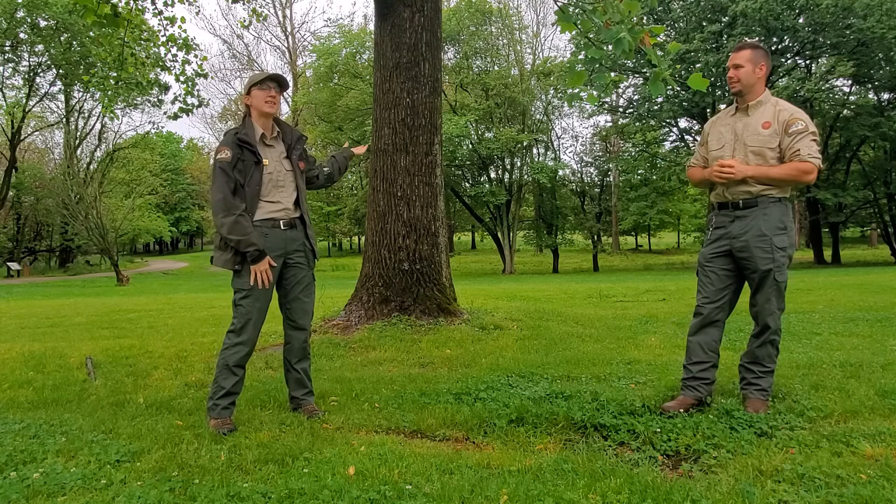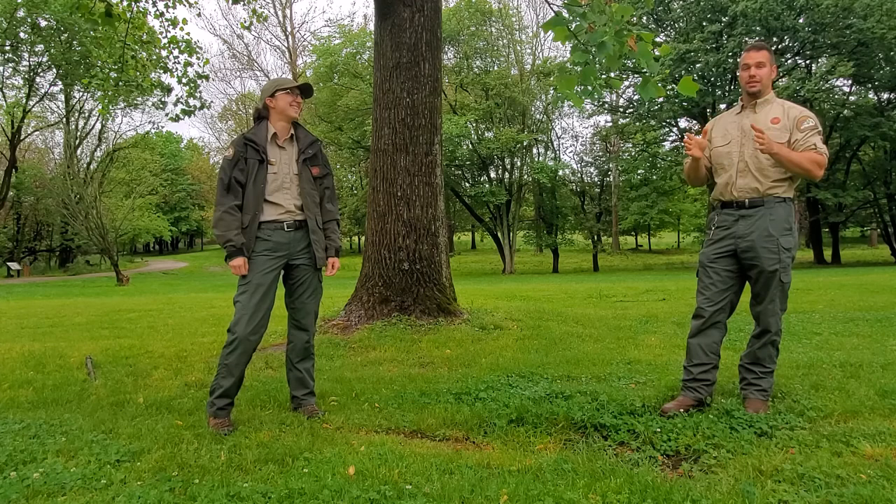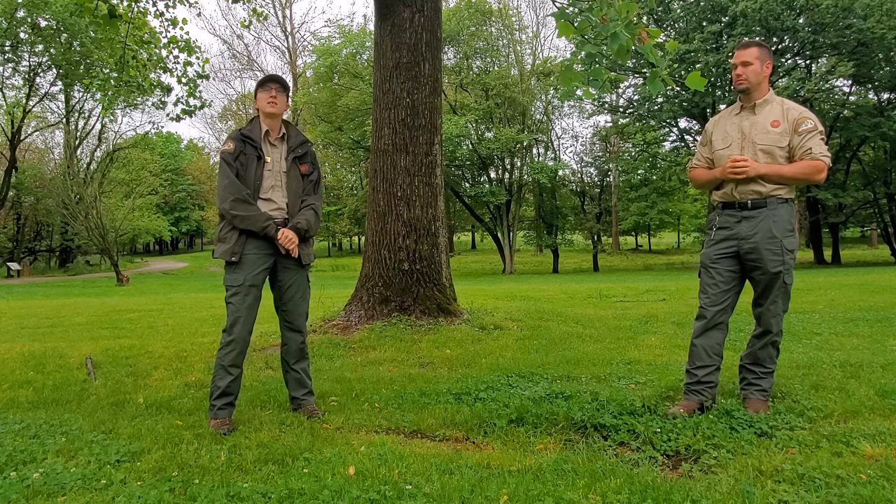Right now we're standing here with Kentucky's State Tree. If you know it, it's the Tulip Tree. It's been known that Daniel Boone actually carved a canoe from a Tulip Tree. Also, the Tulip Tree is known for being the tallest shade tree in North America. That's right, they grow very tall and straight.